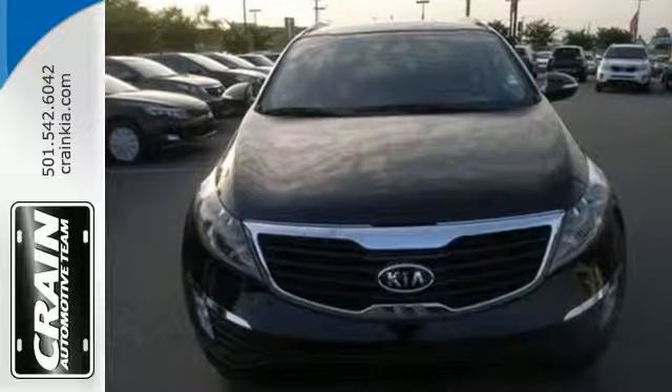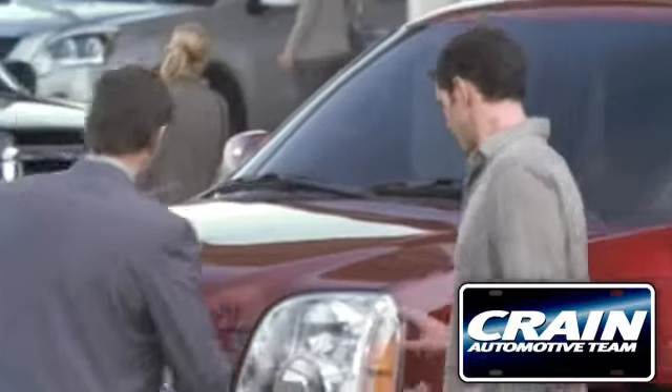Stop in today. Visit us anytime at craneteam.com.